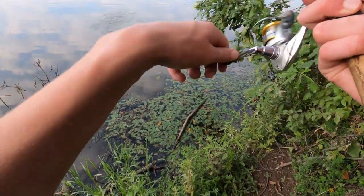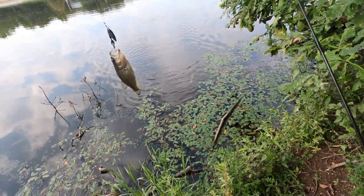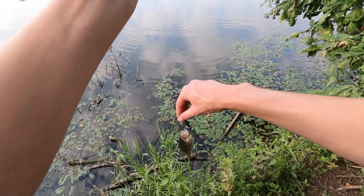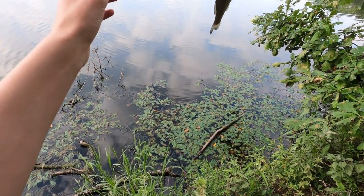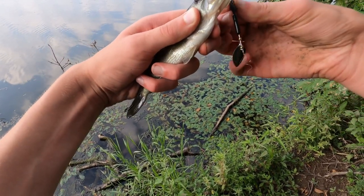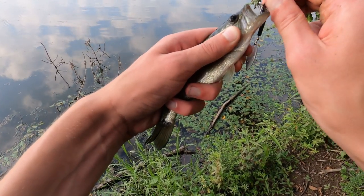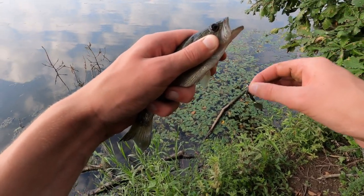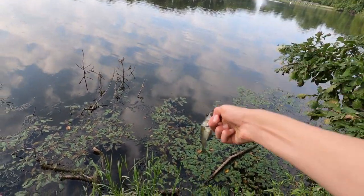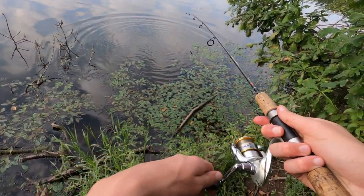Got one! It's an itty bitty tiny tiny little bass. Didn't even fight at all. This is a hook-hand fish if I ever saw one — let me see if I can just shake him off. We didn't get skunked, but it's the tiniest little bass I've ever seen. Not really what you want.